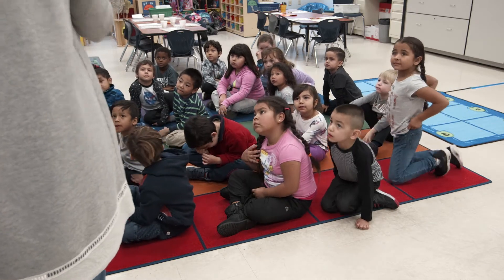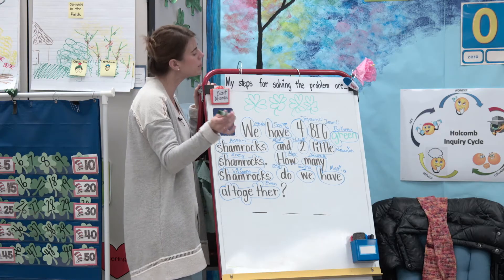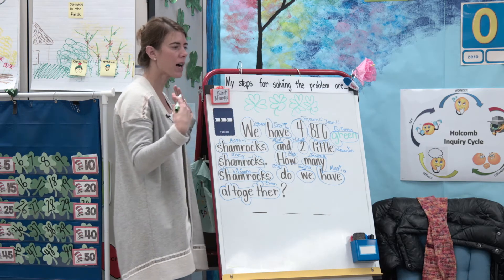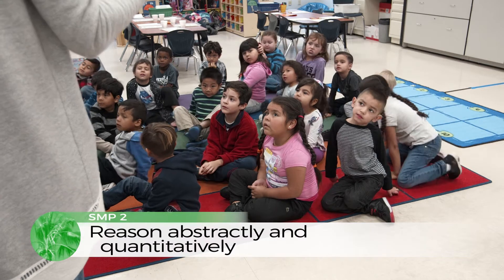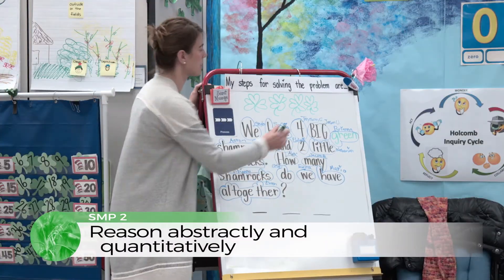Let's check them, let's count them — one, two, three, four. So I have four big ones. Now my next step is going to be two little shamrocks.